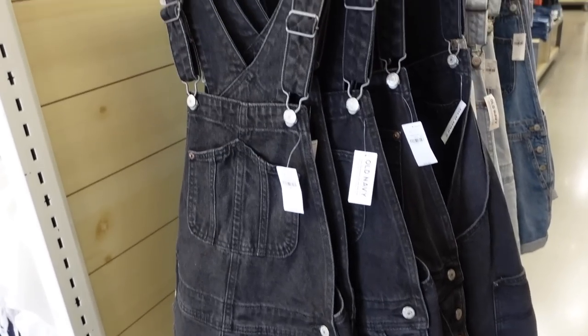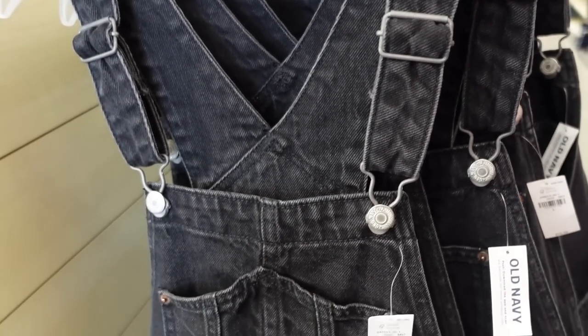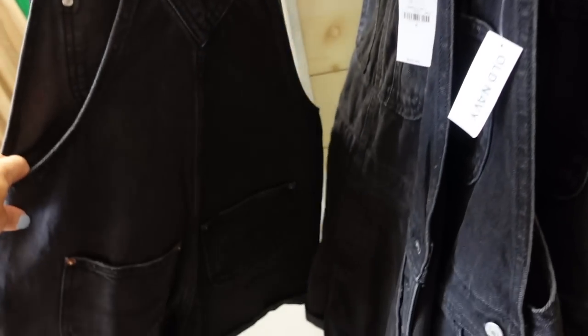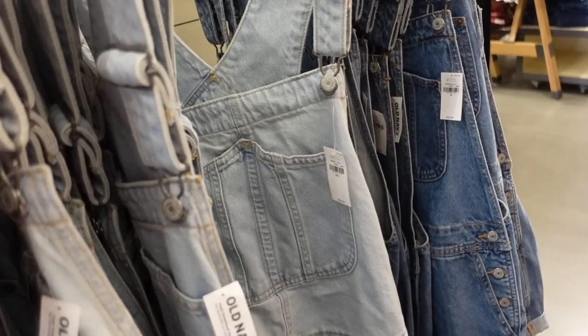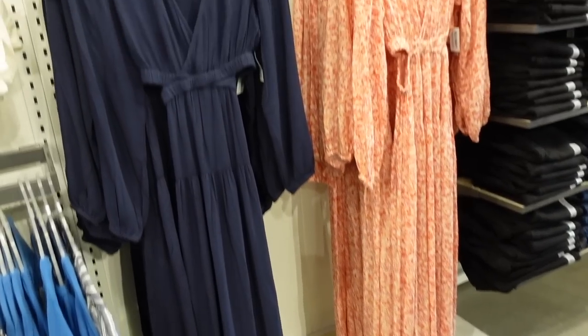New denim shorts — these have an adjustable strap, a square neckline, a bigger pocket with two sections, two side pockets, a button on the side, a roll-up hem, and pockets on the back. In black, light chambray, and a mid-tone. Regularly $49.99, buy one get one 50% off.